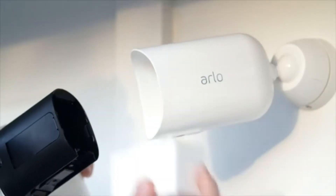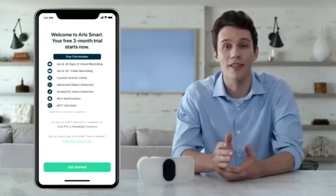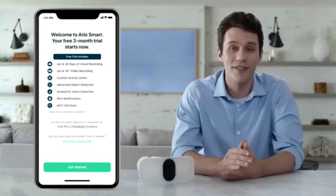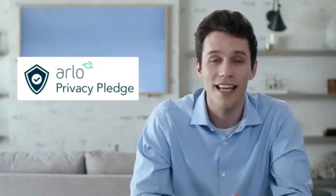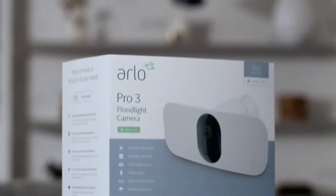Arlo Pro 3 Floodlight Camera's modular design makes it easy to swap batteries without having to reposition the camera. If you have purchased the optional solar panel or outdoor charging cable, you simply snap it on like this. When your floodlight is mounted, select continue and the app will prompt you to set up a free trial of Arlo Smart. Arlo Smart is a subscription-based service you can add to your Arlo cameras that provides cloud recording, 30-day video history, package detection, cloud activity zones, and more. With Arlo's Privacy Pledge, you can trust Arlo to protect your privacy with industry standards for data protection designed to keep your personal information private and in your control. We hope you enjoy your new Arlo Pro 3 Floodlight Camera.